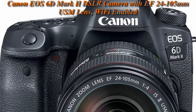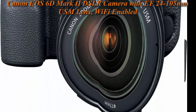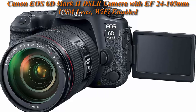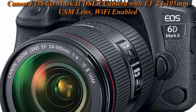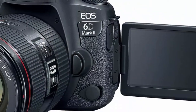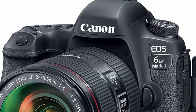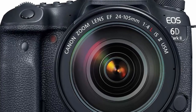26.2 megapixel full-frame CMOS sensor, optical viewfinder with a 45-point all-cross type AF system. Working temperature range: 32-104 degrees Fahrenheit / 0-40 degrees Celsius. Dual Pixel CMOS AF with phase detection and Full HD 60p. Compatible lenses: Canon EF lenses, excluding EF-S and EF-M lenses.